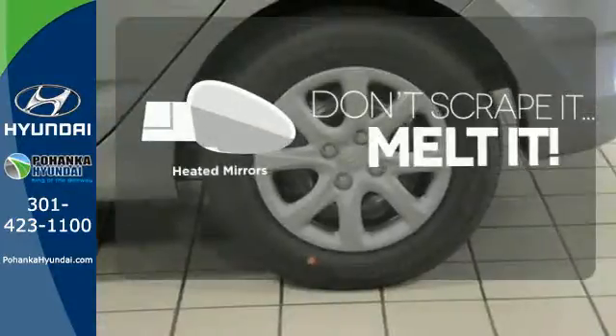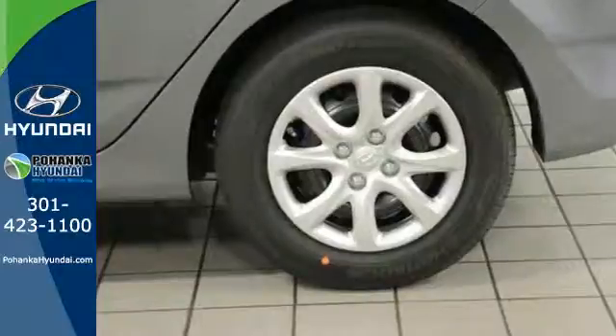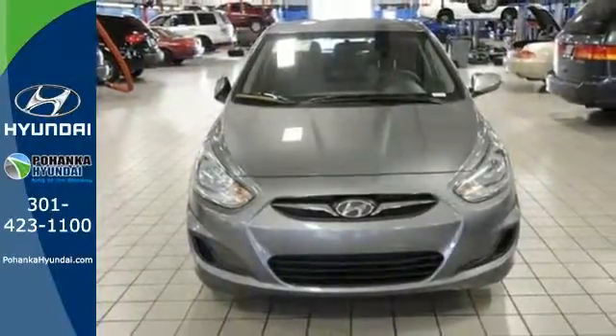Avoid scraping snow and ice with heated mirrors. Designed to keep you moving, take this Hyundai for a test drive today.